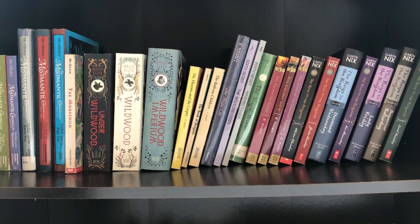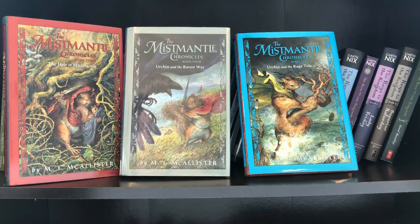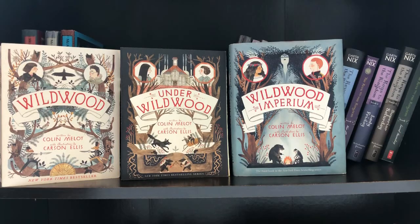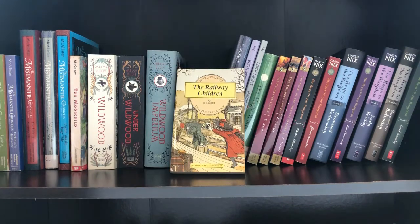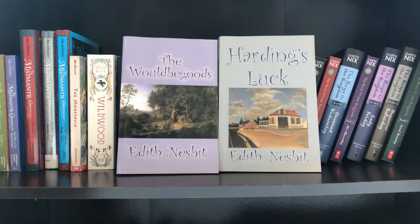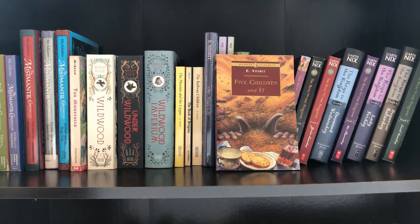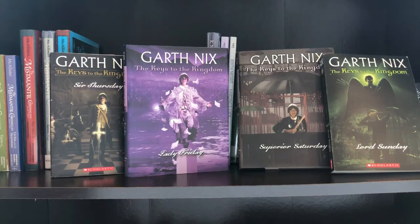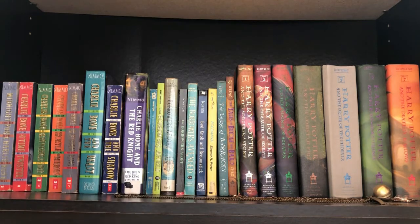On the next shelf we start with the Mistmantle Chronicles: Urchin of the Riding Stars, Urchin and the Heartstone, The Heir of Mistmantle, Urchin and the Raven War, and Urchin and the Rage Tide. The Moor Child. Wildwood, Under Wildwood, and Wildwood Imperium. The Phoenix on the Carpet and The Book of Dragons. The Railway Children, The Magic City, The Would-Be-Goods, and Harding's Luck. The Magic World, The Enchanted Castle, Five Children and It, The Story of the Treasure Seekers, and the Keys to the Kingdom series starting with Mister Monday, Grim Tuesday, Drowned Wednesday, Sir Thursday, Lady Friday, Superior Saturday, and Lord Sunday.